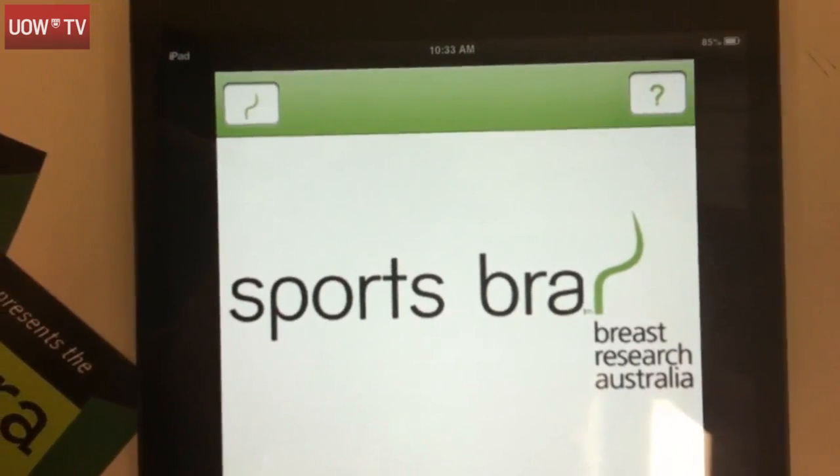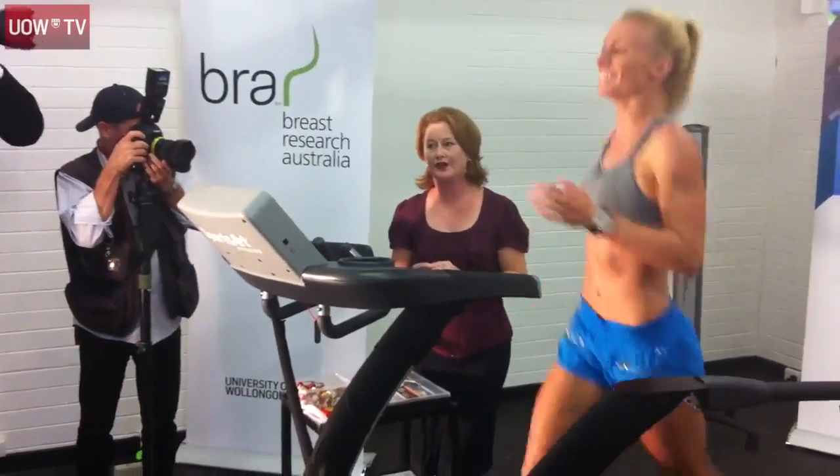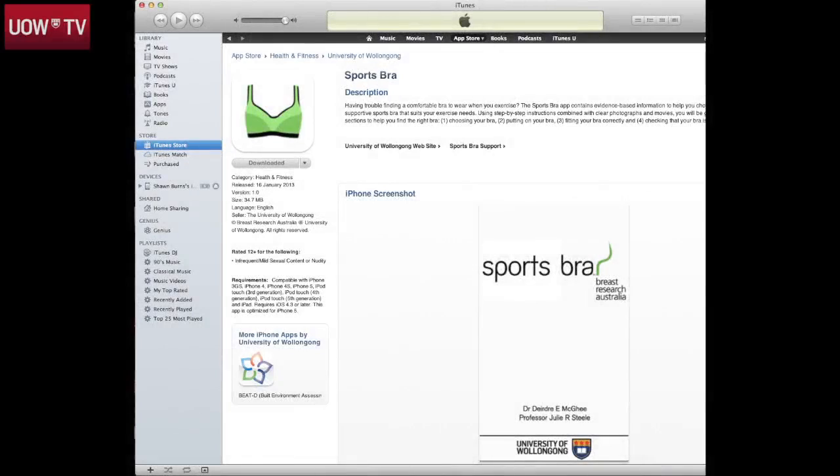It's translating the lab-based research into something in the field. We have the ability of the app to be used worldwide and it caters for the different bra sizes. By launching as an app on the Apple App Store, it's available to the world.